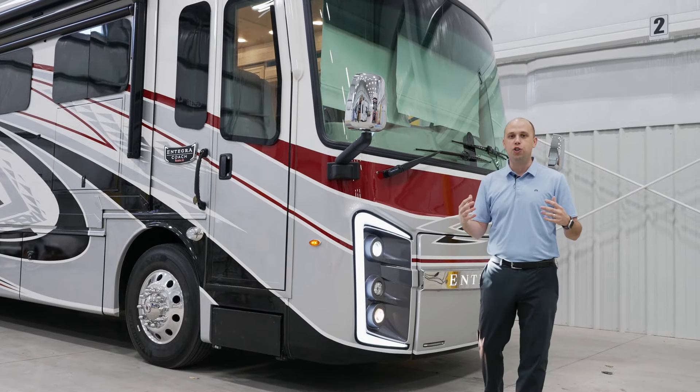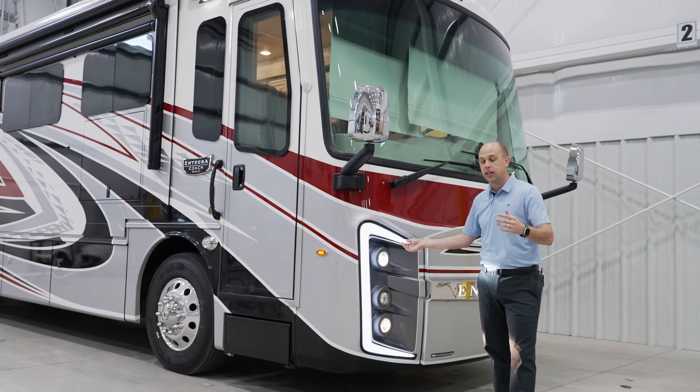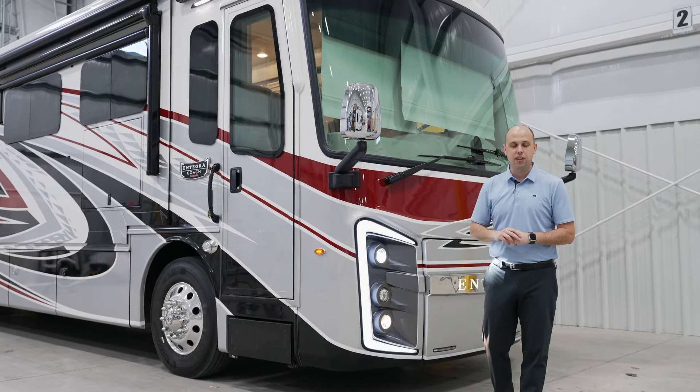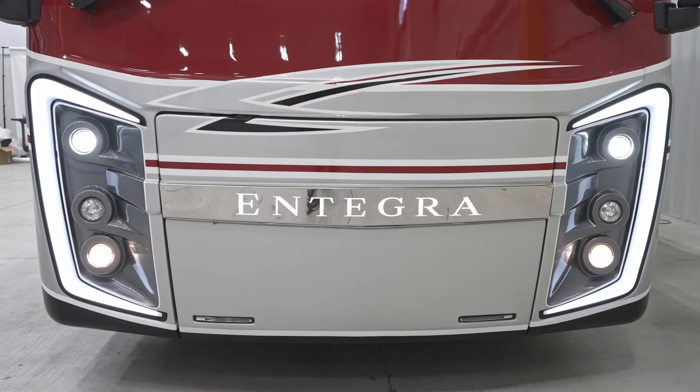This is almost our version of a Jeep wave. We love that someone driving down the highway or at a campsite has the ability to light those up, and you know that you're an Integra Coach motorhome owner.